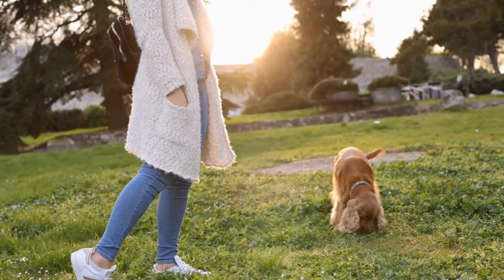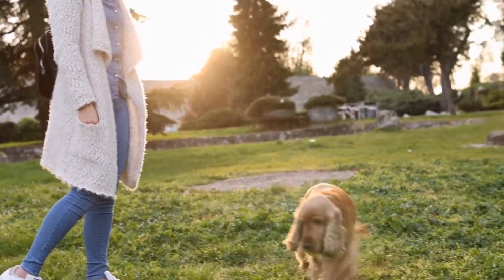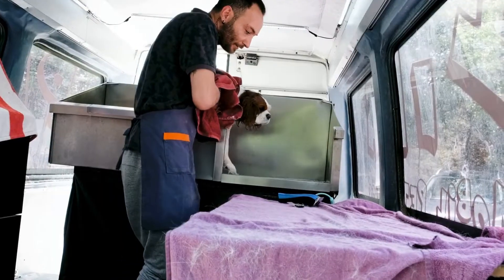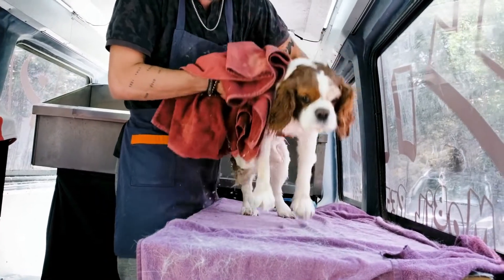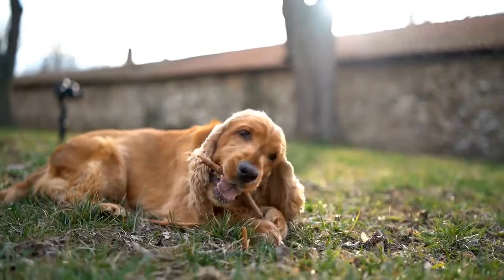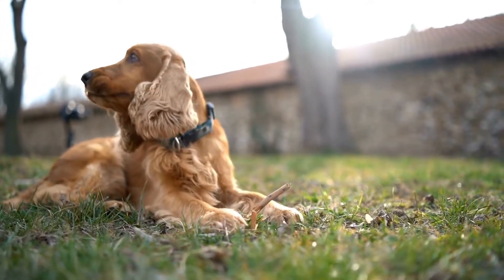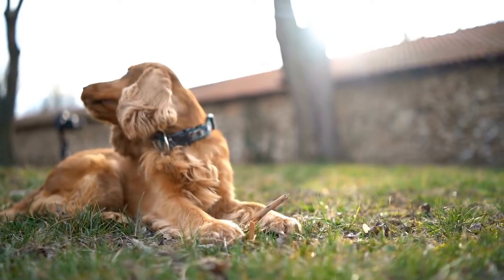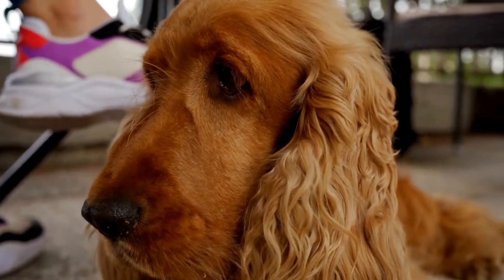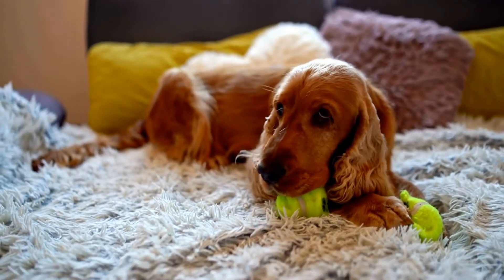In conclusion, pulling on the leash during walks can be a common issue for Cocker Spaniels, but with proper training and patience, it can be resolved. Start by ensuring your dog is adequately exercised before walks and use the right equipment for better control. Employ techniques such as the Stop and Go method and reinforce positive behavior through praise and rewards. And if needed, don't hesitate to seek professional assistance. Soon enough, you'll be enjoying peaceful and delightful walks with your Cocker Spaniel.